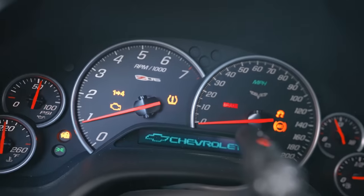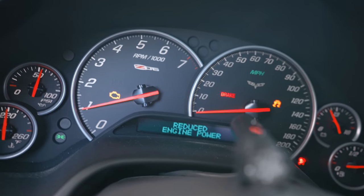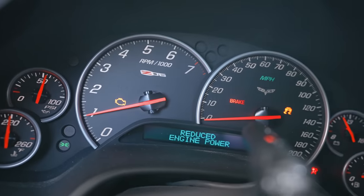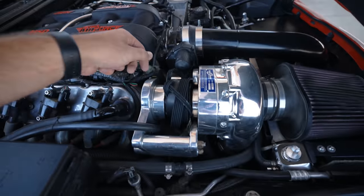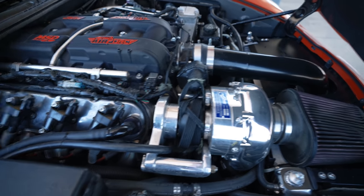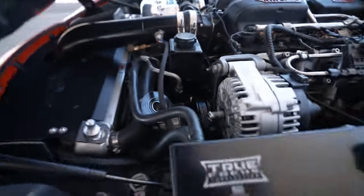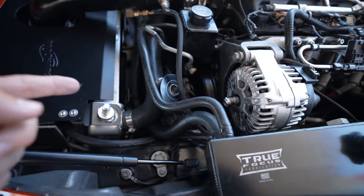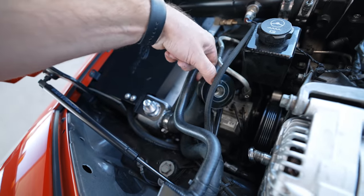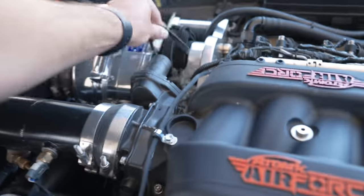Oh gosh, that doesn't sound good — we gotta check. Reduced engine power. Check engine light, service traction — okay, shut her down. If this motor blew up again I'm gonna be so mad. We broke a belt — okay, that's not that bad. We've got belt fragments here and a pulley off. I literally just replaced this alternator and the pulley just flew off.